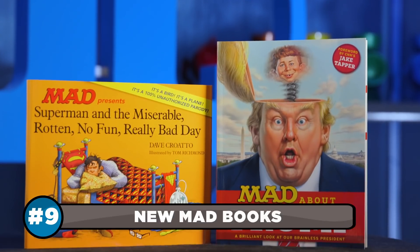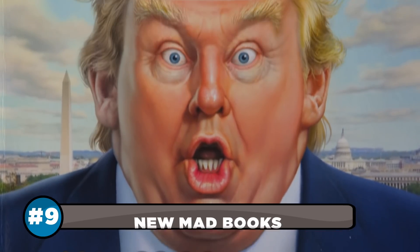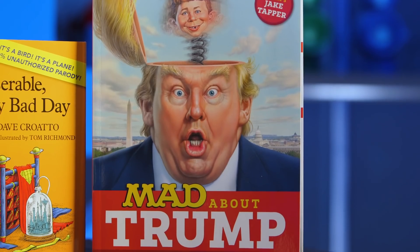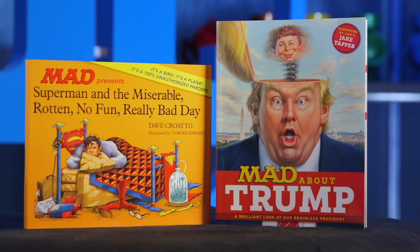If the thought of spending the holidays with your in-laws stresses you out, give yourself a reason to laugh with two new books from the usual gang of idiots at MAD. Between Mad About Trump and Superman and the Miserable, Rotten, No Fun, Really Bad Day, the holidays just got a whole lot funnier.